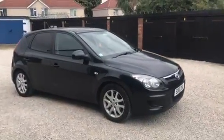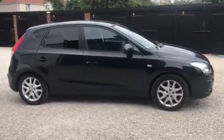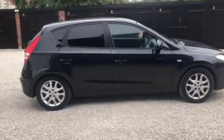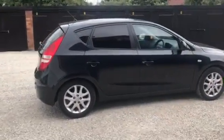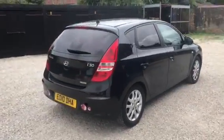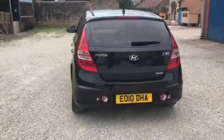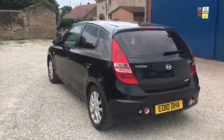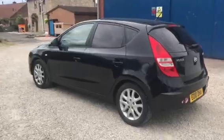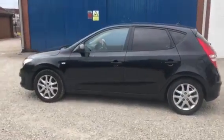This is a 2010 Hyundai i30 diesel, it counts them 94,000 miles, got a March 2022 MOT. This is the part exchange that we've just taken in — we are selling as a part exchange to pay, so this will be extremely well priced, make a good value car for somebody. It's £20 a year to tax this car.